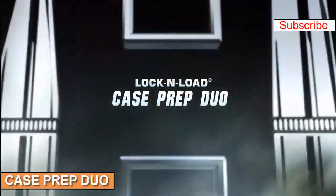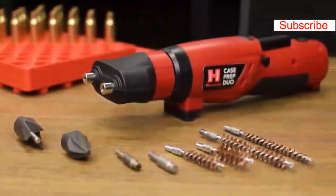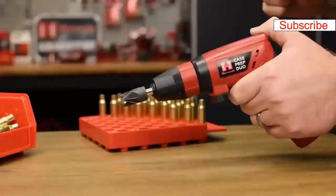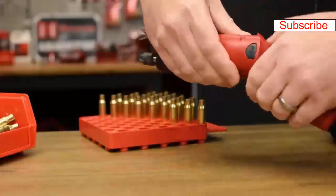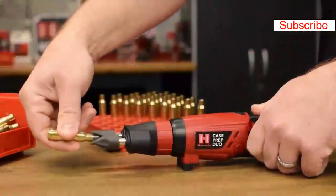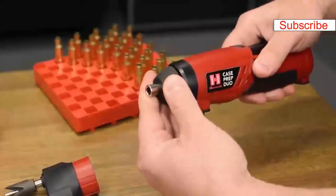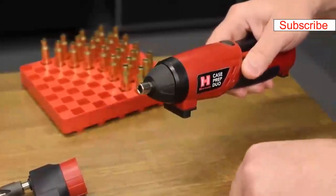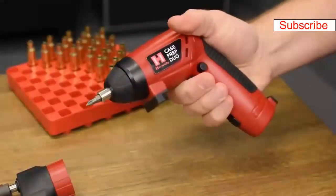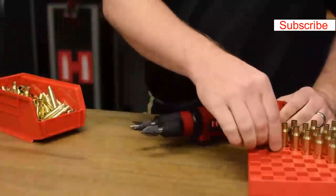The Hornady Case Prep Duo makes quick work of various reloading chores. The cordless multifunction tool accommodates case neck brushes, primer pocket cleaners, and chamfer/deburr accessories. The swivel body and integrated rubber feet allow convenient benchtop or handheld use. The 8/32-inch spindle head can be used for various reloading functions, or remove the two-spindle head and use it as a powered screwdriver with a standard quarter-inch hex. Spend less time at the reloading bench and more time shooting with the Hornady Case Prep Duo.